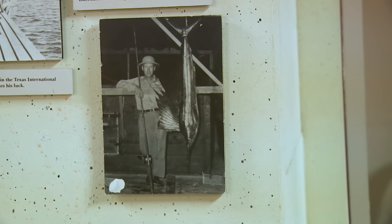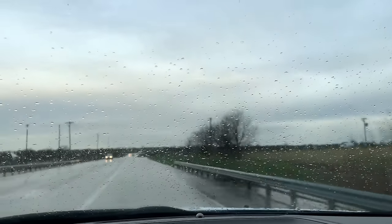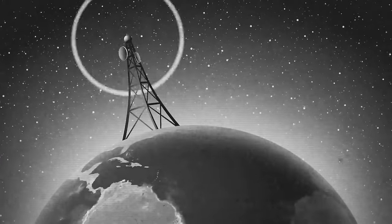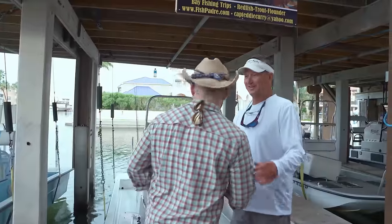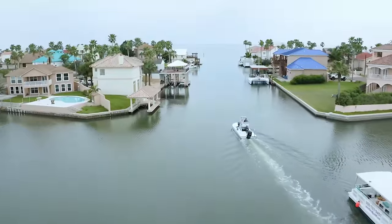Ready to go out in search of the most abundant treasure in these waters — fish. Despite some stormy weather rolling in, we head out. As they say, if you don't like the weather in Texas, wait five minutes — and that's definitely true today. We're heading out with local guide Eddie Curry, who's been fishing these waters ever since he was a kid.